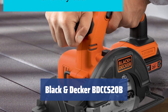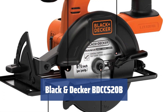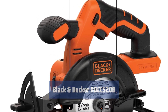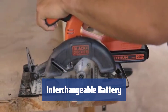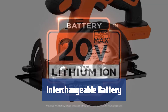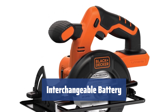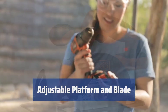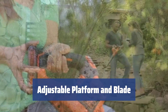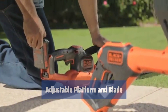Number 3. Never be tied down to a power socket again with this cordless circular saw. Its lithium-ion battery provides plenty of power for any project, making it highly maneuverable and self-sufficient. The 20V lithium-ion battery is interchangeable with other Black & Decker tools, offering added versatility. Just keep in mind that the charger and battery are sold separately. With a 5.5-inch blade and adjustable platform from 0 to 50 degrees, you can easily set the cutting angle for precise and versatile cuts on a variety of materials.